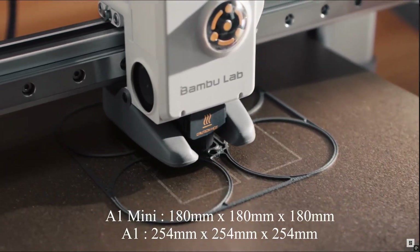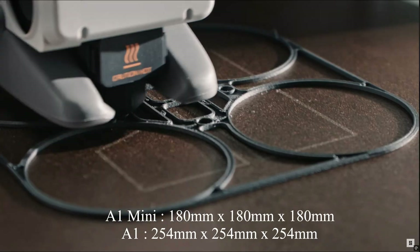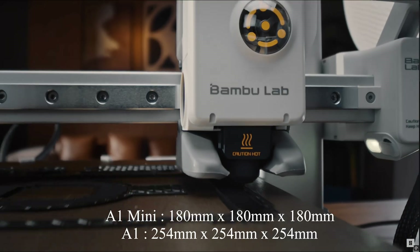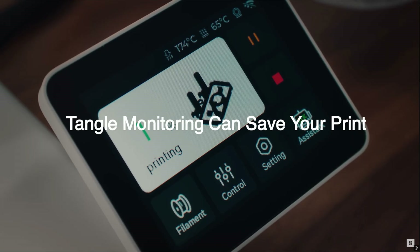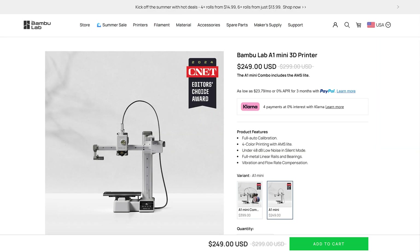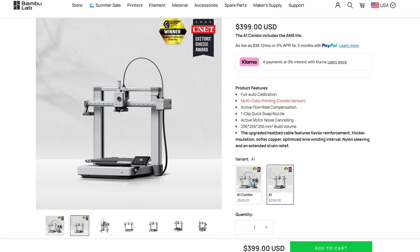The A1 Mini has a smaller build area, while the A1 has a standard 254 by 254 build area. The A1 Mini is a little more restrictive but may be fine if you're just starting out. Pricing is reasonable — the A1 Mini is currently $249 US and the A1 is $399. Those prices are for the base unit without the AMS multi-material system, which you can add later. Both are great options for people who want something easy to use.